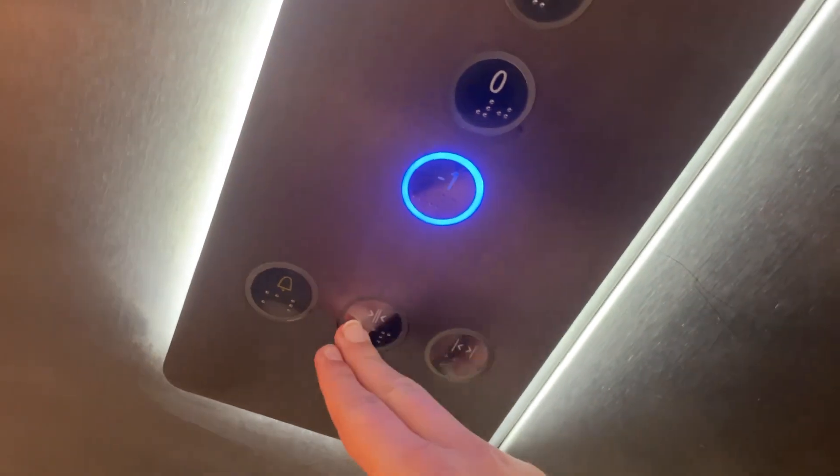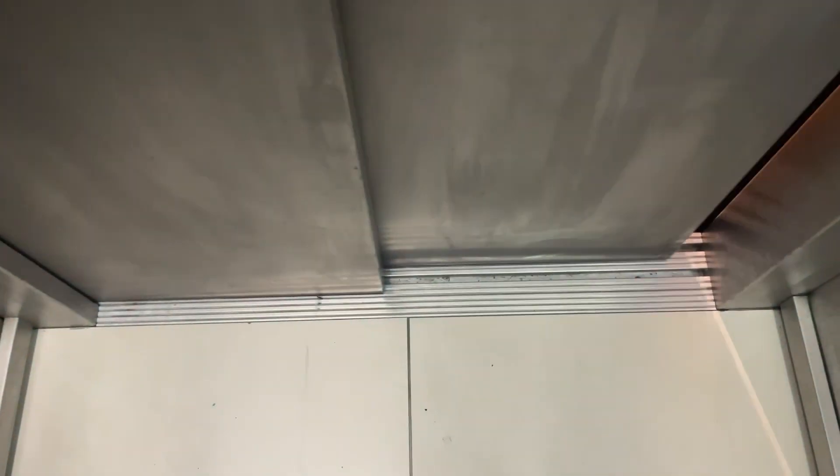Nice chime. Let's go down to minus one. I love the sound of those doors.